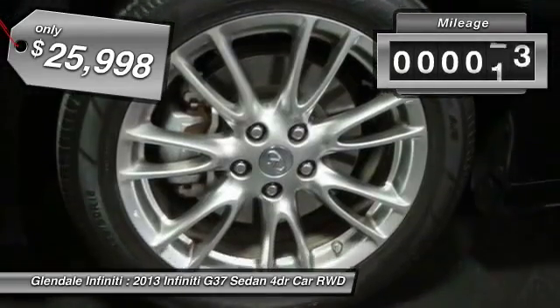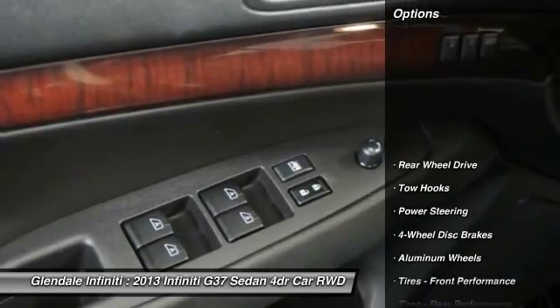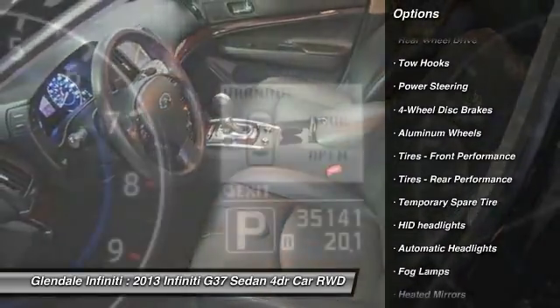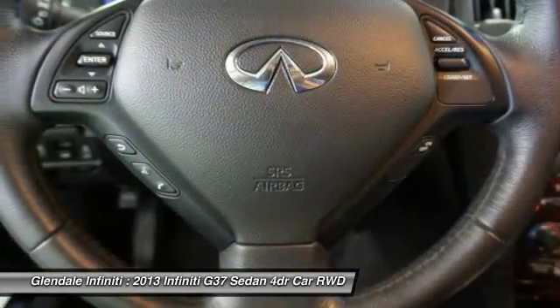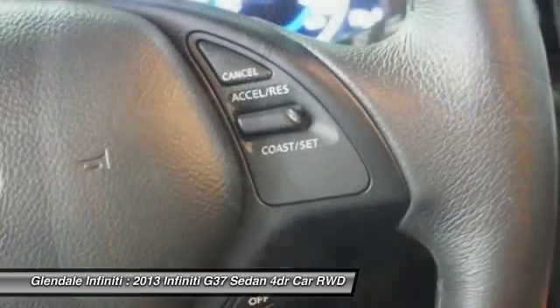This vehicle has less than 40,000 miles. Here are some of this vehicle's great options: keyless entry, steering wheel audio controls, power passenger seat, Bluetooth, leather-wrapped steering wheel, adjustable steering wheel, power steering, four-wheel disc brakes, aluminum wheels, and keyless start.